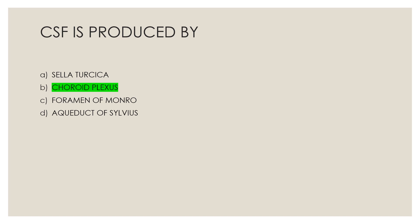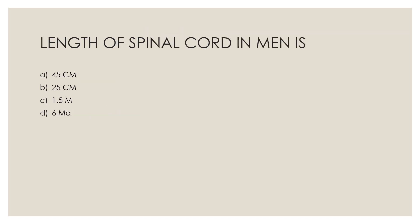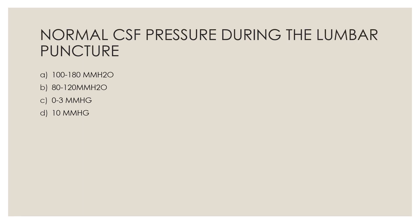Next question: Length of spinal cord in men is — Option A, 45 centimeters; Option B, 25 centimeters; Option C, 1.5 meters; Option D, 6 meters. The correct answer is Option A, 45 centimeters.